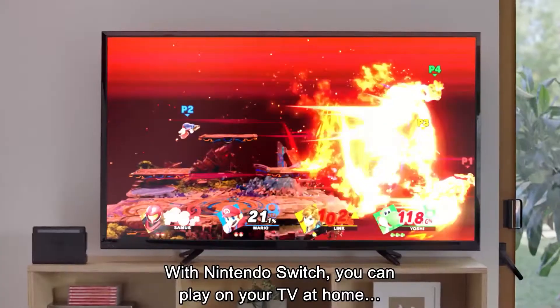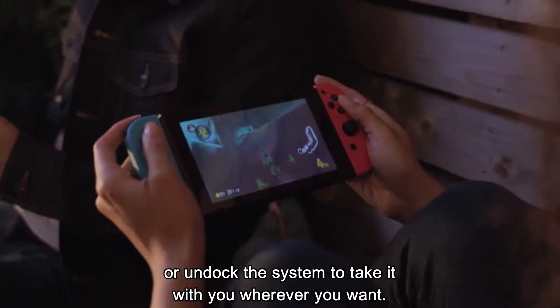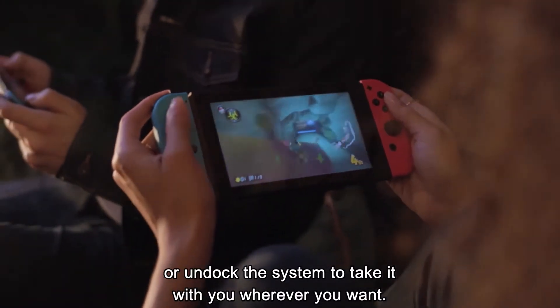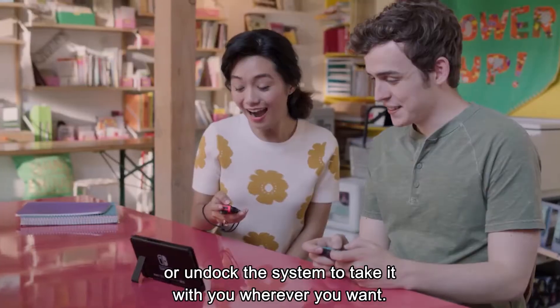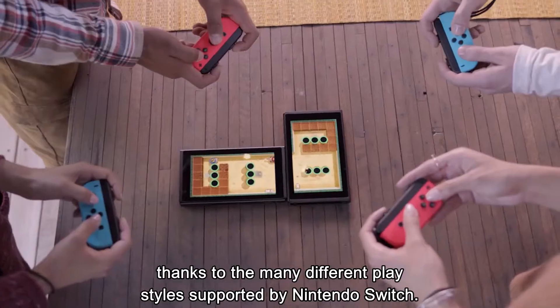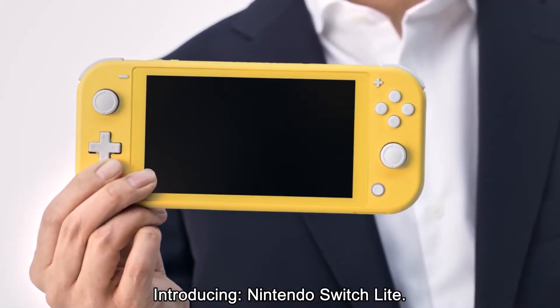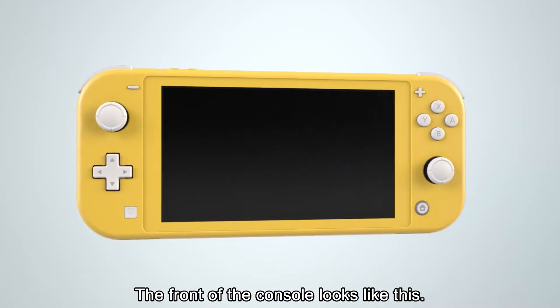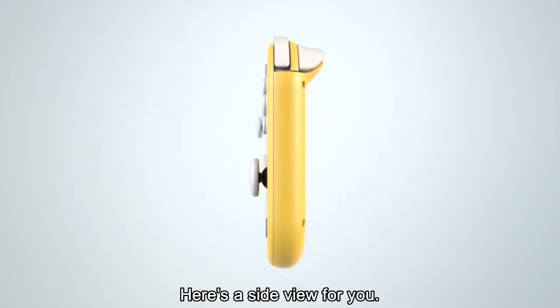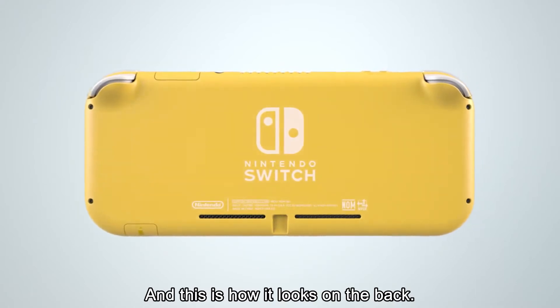No matter where you want to level up, the Nintendo Switch Lite handheld gaming console will let you. Designed specifically for handheld play, this device is great for on-the-go gaming. This handheld console has controllers built into both the left and right sides. You'll make the most use of the space and have all the functionality you need with these controls. Plus, this console is as compact and lightweight as many smartphones, so it's easy to take it with you anywhere.